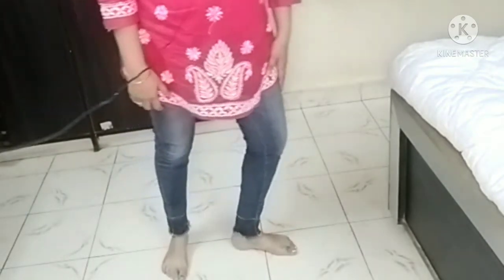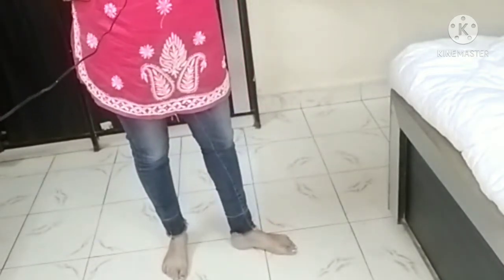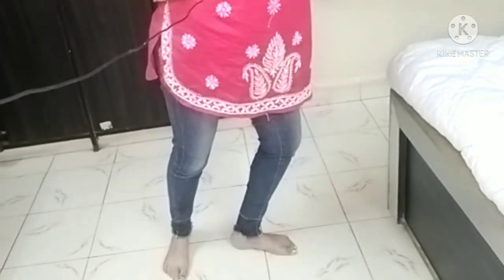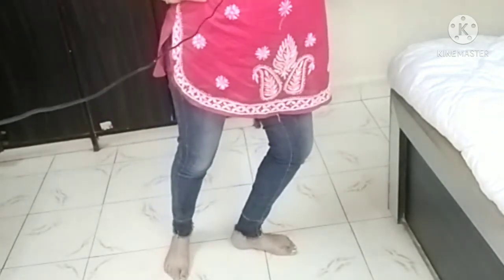Then turn to the other side. You can put your hands on the waist as well. Slide in, slide out. When you are going out, exhale. When you are coming in, inhale. Exhale, inhale. This is called the rocker.